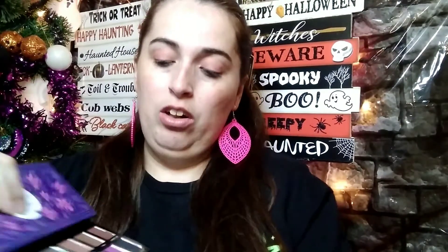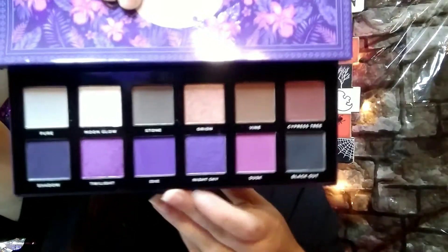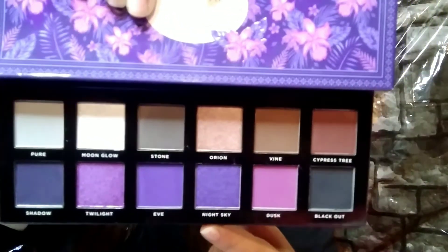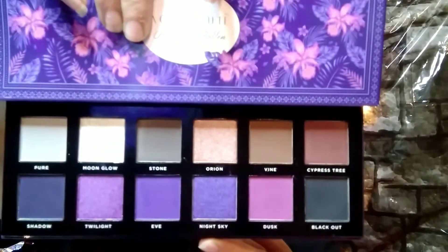It does have a mirror and a shade saver, and here are the beautiful colors. I am really loving the colors in this palette — I cannot wait to play around with it. Just beautiful. One of my daughters loves purple, so this makes me really happy to have an all-purple palette in my collection.